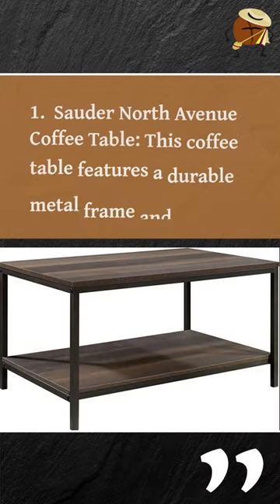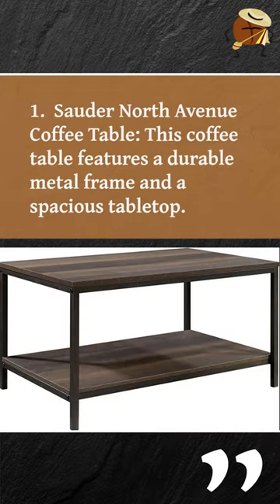1. Sauter North Avenue Coffee Table. This coffee table features a durable metal frame and a spacious tabletop.